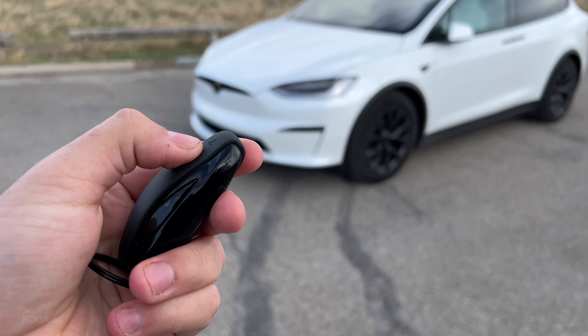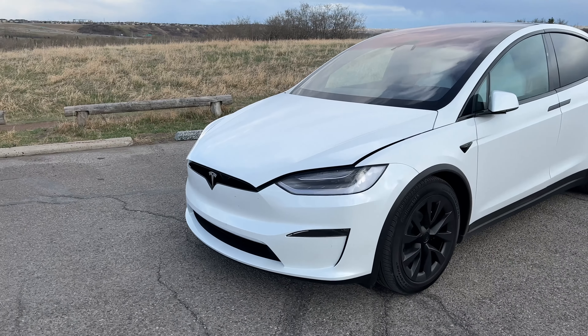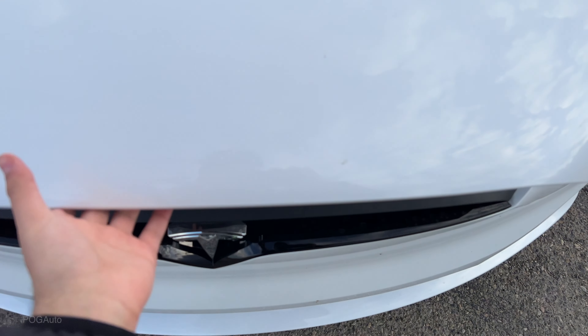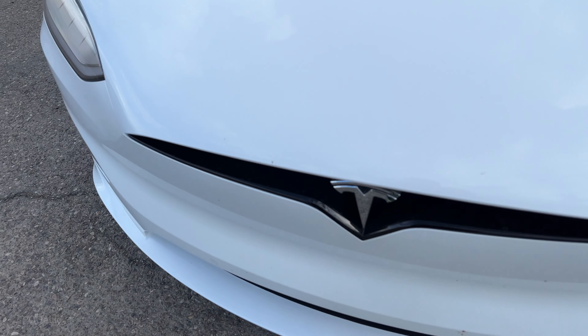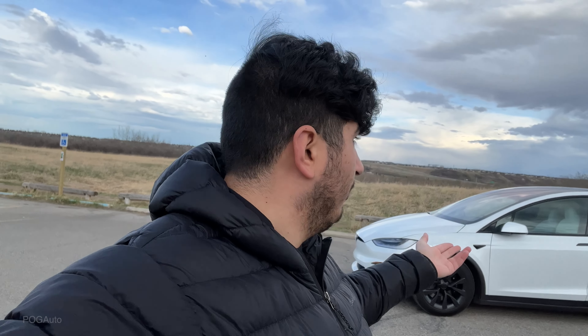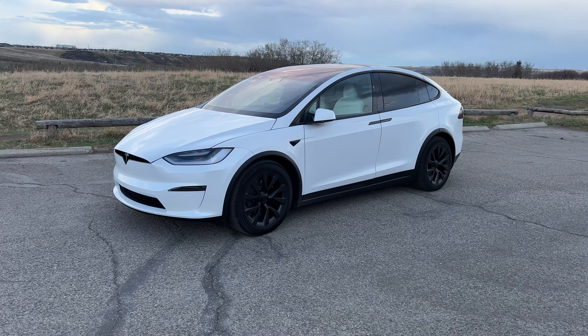Pressing the front of the Model X key fob twice will pop the frunk. You can walk up, lift it up, put your stuff in, and close it by pressing on the two edges. One thing I don't understand about the Model X is that everything is automatic — the liftgate, falcon wing doors, driver door, passenger door, charge port — everything is automatic except the frunk.